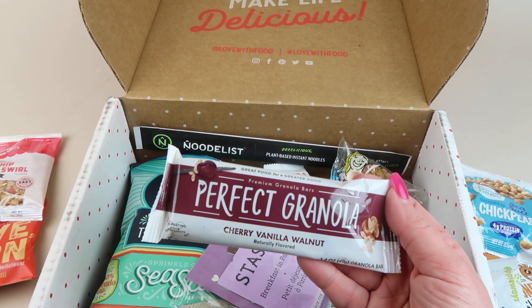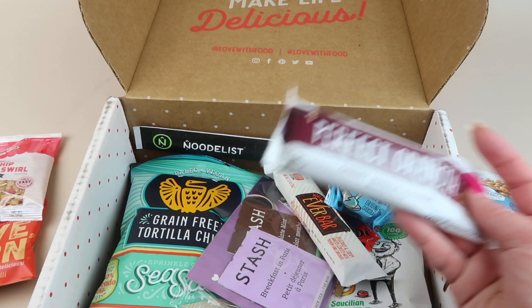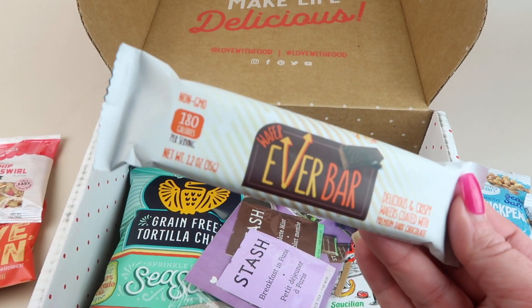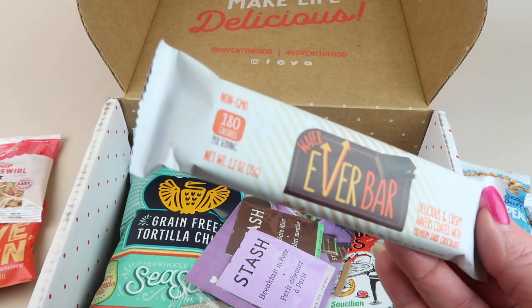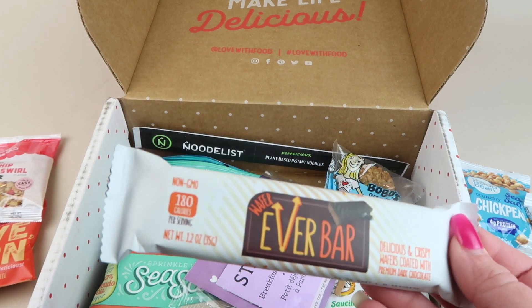From Perfect Canola we have a cherry vanilla walnut bar. Then we have a Wafer Ever bar — I've had one of these too. It's dark chocolate and wafers. They're really good, I like those.